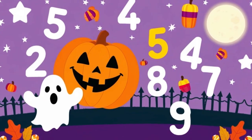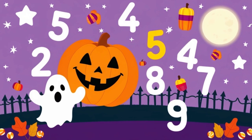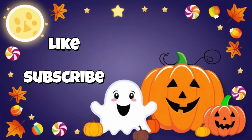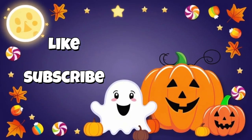Yay! We counted from one to twenty with pumpkins, ghosts, and lots of Halloween fun. Great job, little learners. Don't forget to like, share, and subscribe for more counting adventures. Happy Halloween!